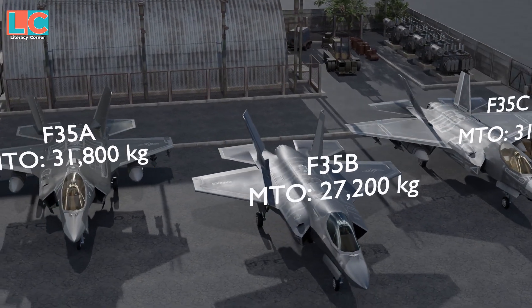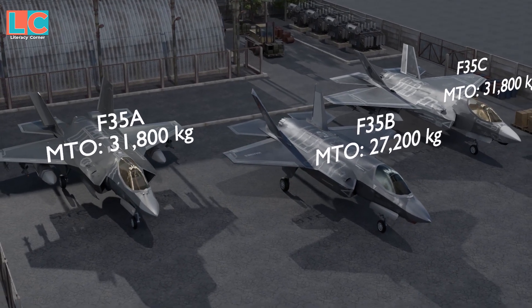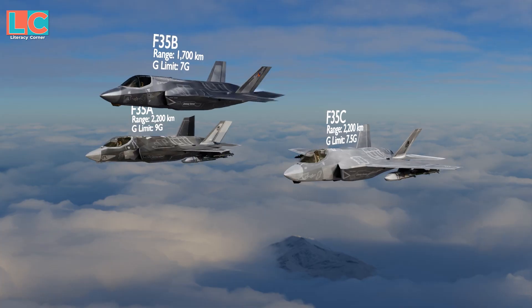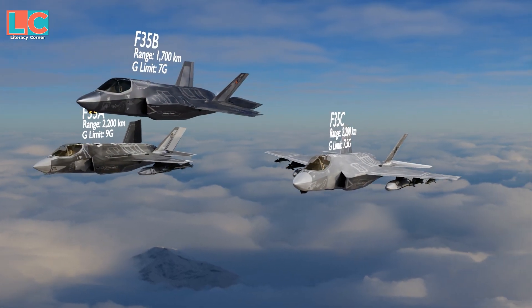The F-35B has the lowest max take-off weight at only 27,200 kilograms, and the shortest range of 1,700 kilometers.